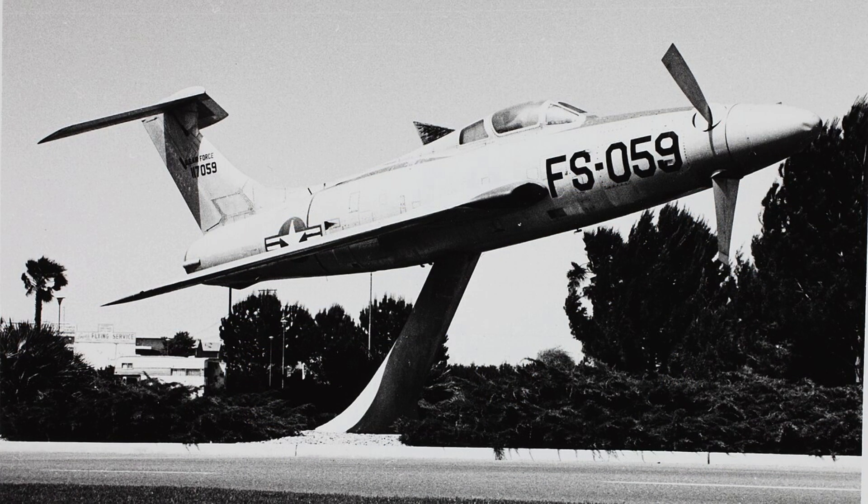The XF-84H demonstrated the limits of pushing existing airframes beyond feasible power. Weight, stress, and vibration issues could not be fully mitigated. Engineers recognized that some concepts, while intriguing, were operationally impractical, and this knowledge guided decisions on future experimental aircraft. Today, the XF-84H is remembered as a daring but flawed experiment. Photographs, test records, and pilot accounts preserve its story.